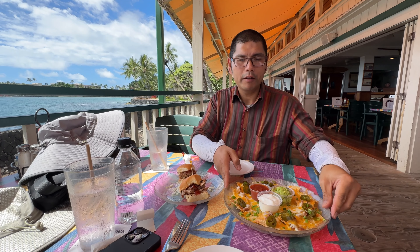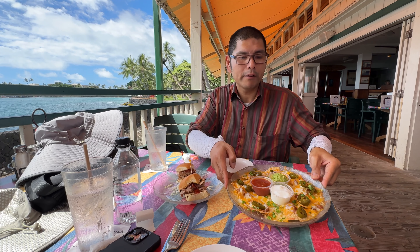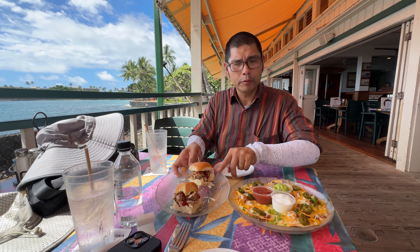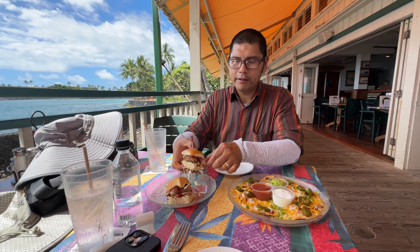We got their small nacho — you can see right here how beautiful that looks — with guacamole, sour cream, and salsa. And then we got the Kahlua pulled pork sliders. And then we have a shrimp bucket coming.